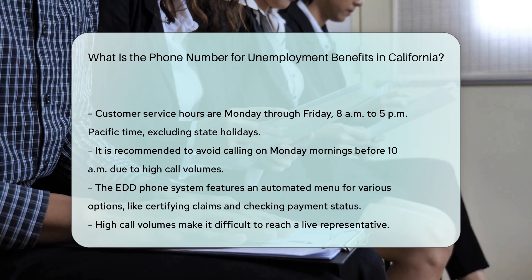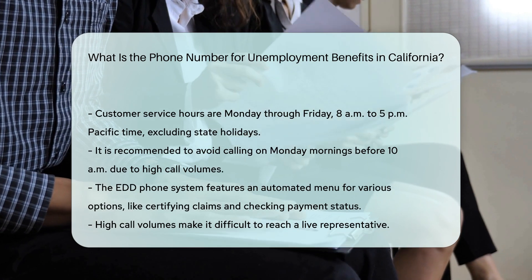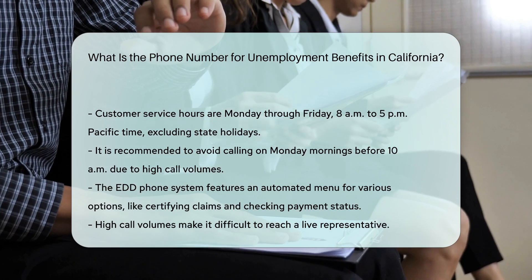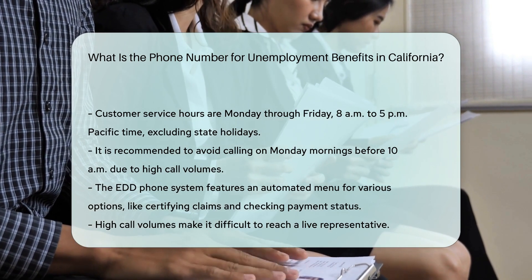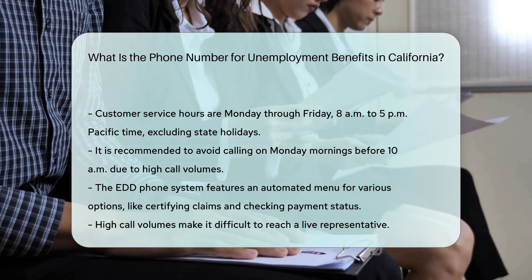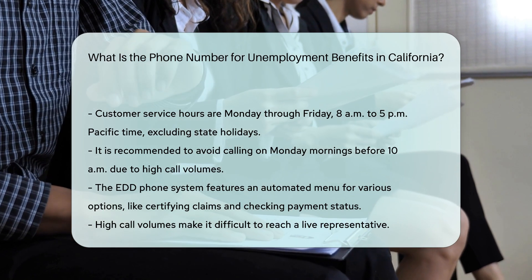It is advised to avoid calling Monday mornings before 10 a.m. due to high call volumes. It's also important to note that the EDD's phone system includes an automated menu that provides various options, such as certifying a claim or requesting information about your last payment. However, getting through to a live representative can be challenging due to high call volumes.